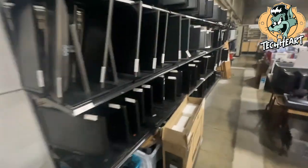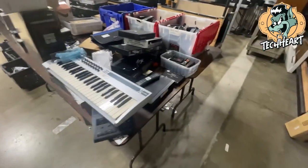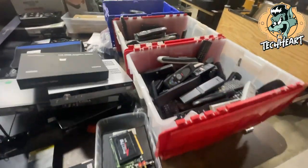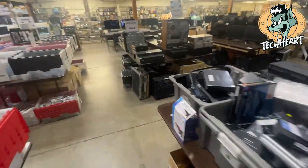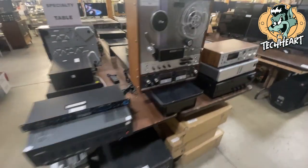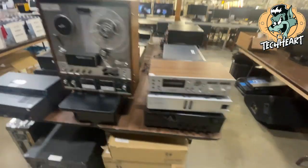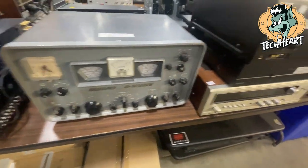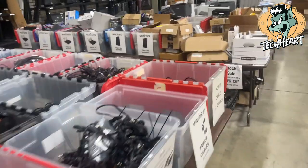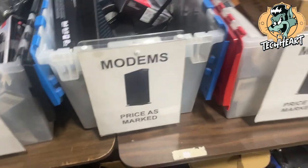I feel like the other store was bigger — maybe I'm mistaken. You have a specialty table. I'll pop back in if I find anything interesting. However, if you need a modem — new or old — they have you covered.